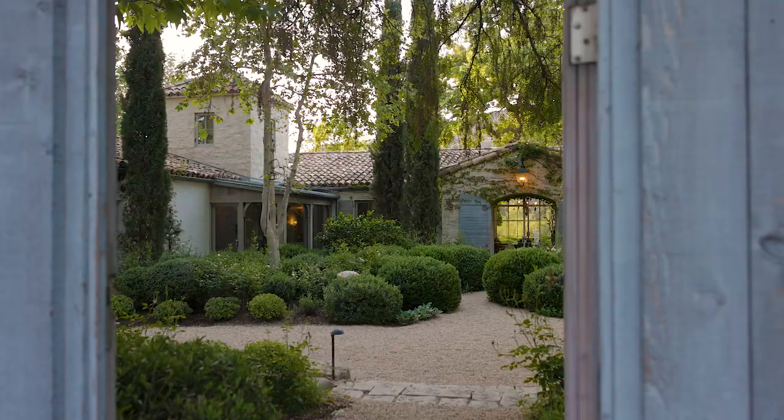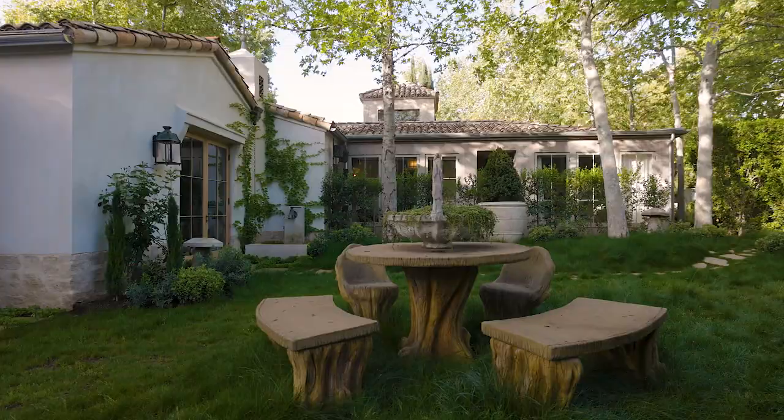Hi, I'm Brooke Giannetti and this is my husband Steve, and we would like to welcome you to our home, Patina Farm, here in Ojai, California. We are a design team — I do interiors and Steve does architecture. We also do gardens together. We did all of that here at Patina Farm.